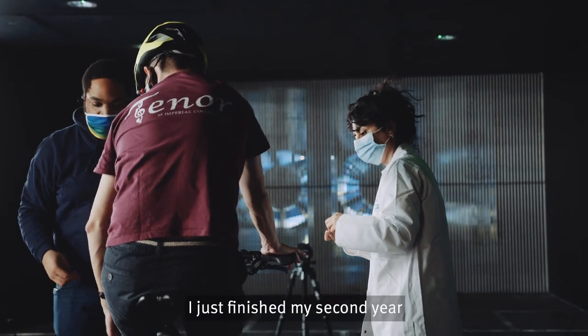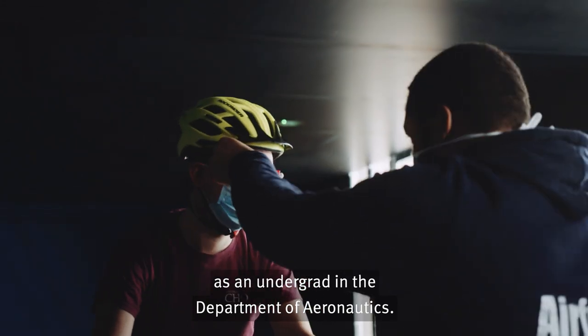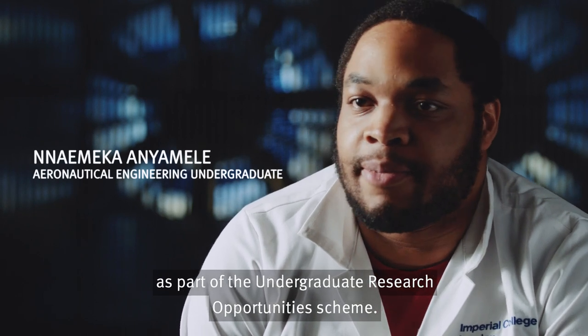My name is Nemeka. I just finished my second year as an undergrad in the Department of Aeronautics. I joined the 10x5 wind tunnel team as part of the undergraduate research opportunity scheme.